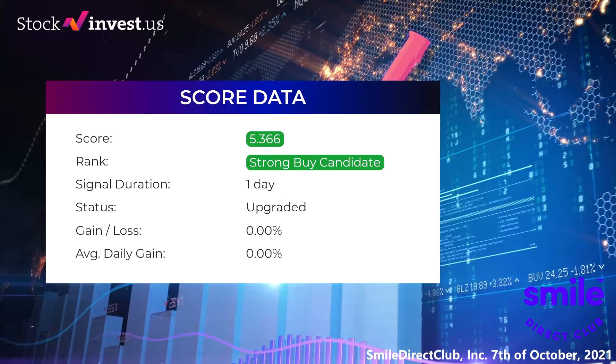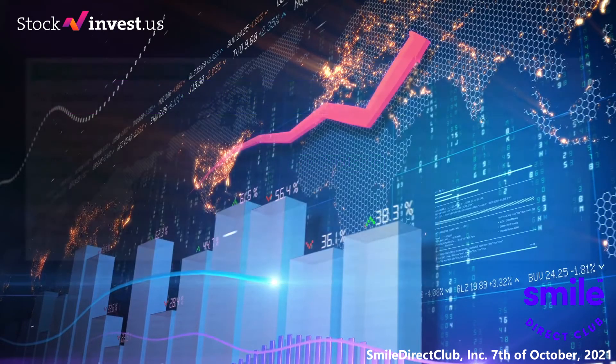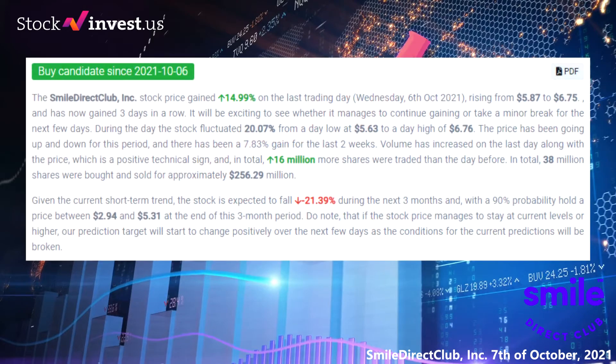Our last headline reads: big movements in Smile Direct Club Inc stock price on Wednesday, moving 20.07 percent between high and low. The Smile Direct Club Inc stock price gained 14.99 percent on the last trading day, Wednesday October 6, 2021, rising from $5.87 to $6.75, and has now gained three days in a row. It will be exciting to see whether it manages to continue gaining or take a minor break.